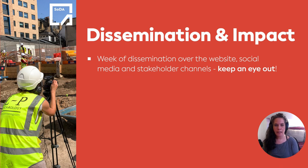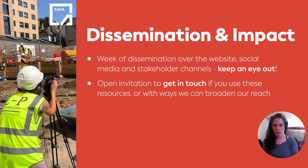We're planning a week of dissemination for our resources over our project website, as well as social media and various stakeholder channels. Please keep an eye out for that — we're hoping that will go out this week as well. This is an open invitation to please get in touch with us if you end up actually using any of these resources, or indeed with ideas or ways that we might be able to broaden their reach. We are currently in talks with other groups about repurposing the resources in the community as well as the academic fieldwork context, including CBA and the University Archaeology UK group.